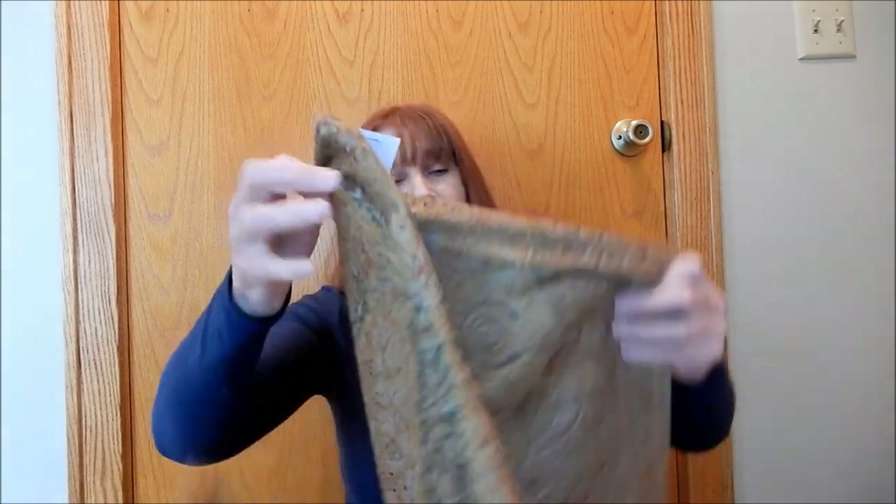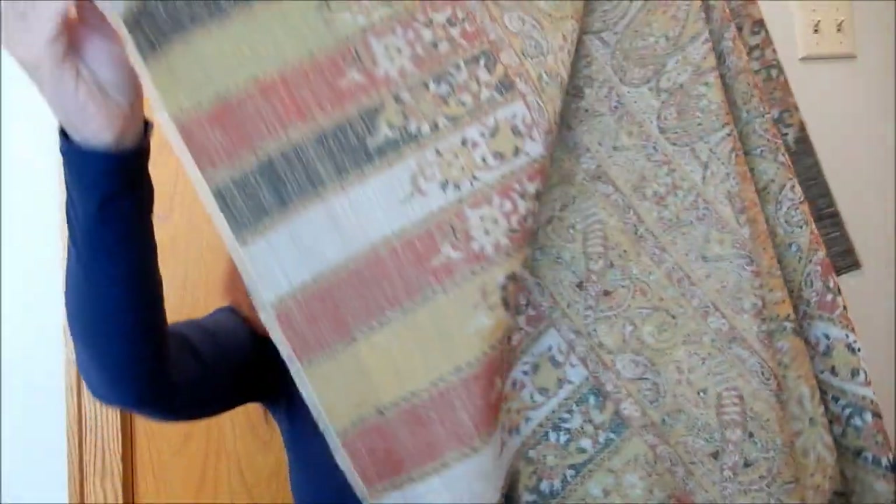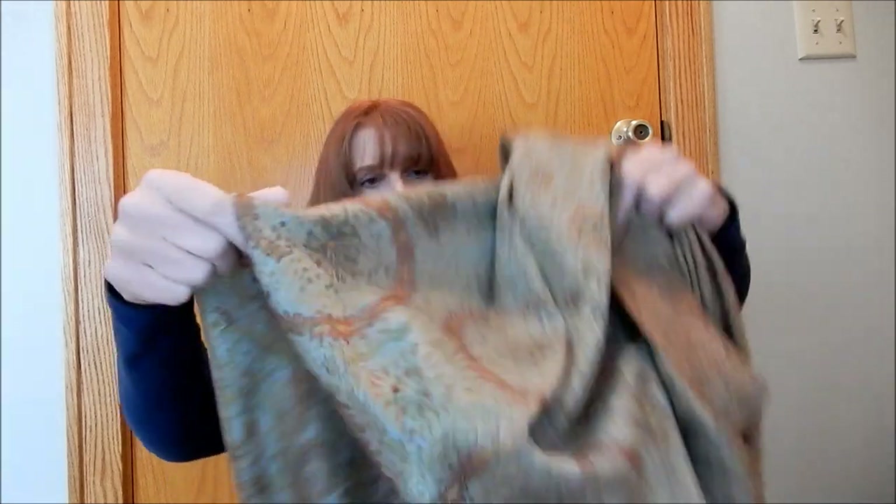I also bought this at Goodwill. You guys know that I like decorating with scarves or pashminas and I just thought this one was so pretty. The colors will really work well with my Tuscan decor, and it could even work for fall. If I didn't want to decorate with it I could always wear it. It was only a dollar 99 — couldn't beat that.